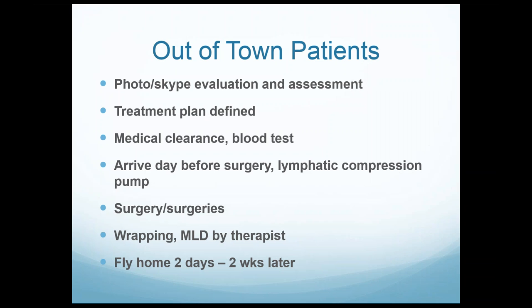After surgery, patients are often wrapped and get MLD therapy, then they fly home. Each patient is individual — many stage 1 and stage 2 patients can fly home two days later, as long as they are moving around on the flight, moving their legs, and getting up every hour to walk around. For more complicated patients with swelling concerns, I will have them stay longer — sometimes up to two weeks after surgery.